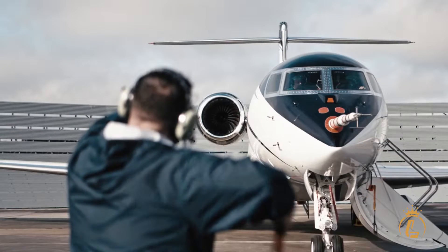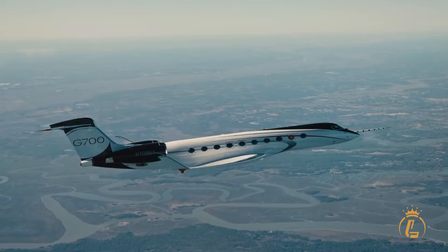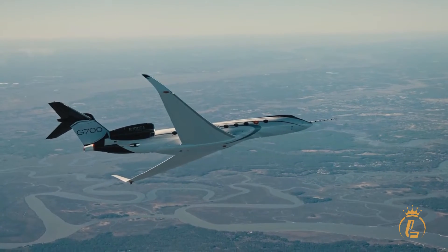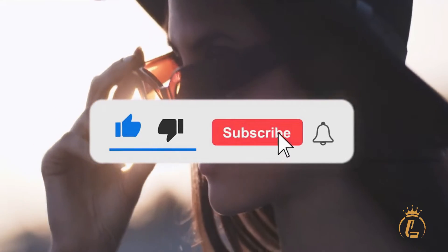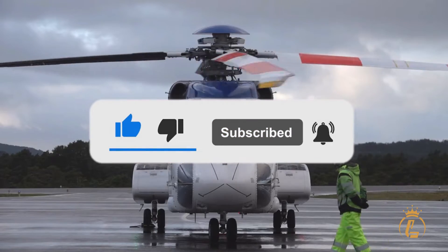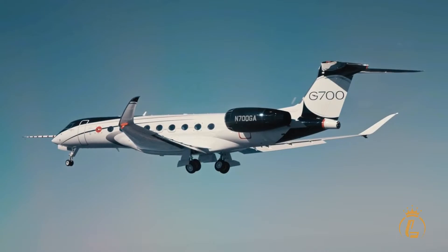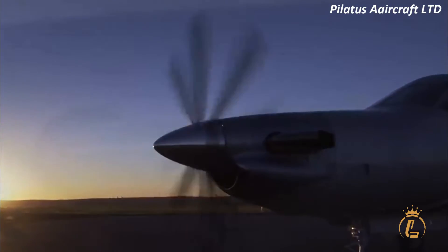Welcome to the Luxium channel, where aviation, private jets, helicopters, and airports come in luxury. If you're interested in this kind of content, make sure to like this video, click the subscribe button, and turn on the notification bell to keep you updated on our recent uploads.